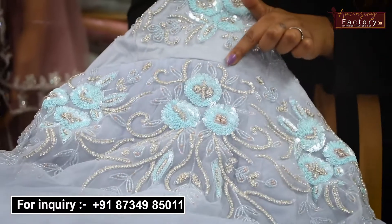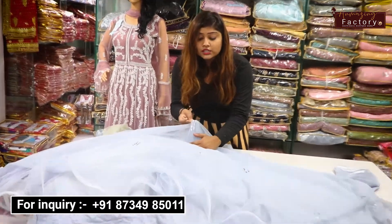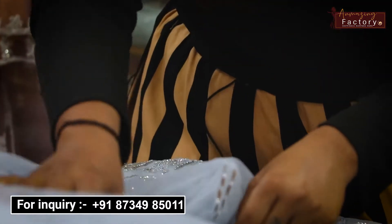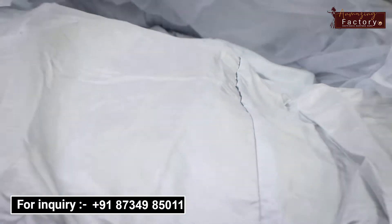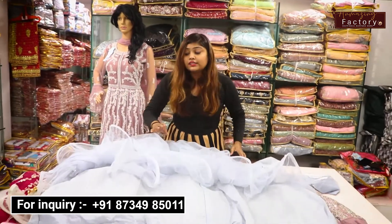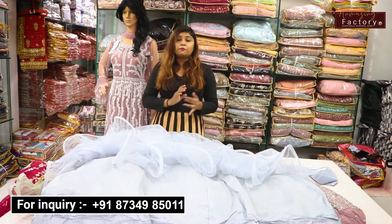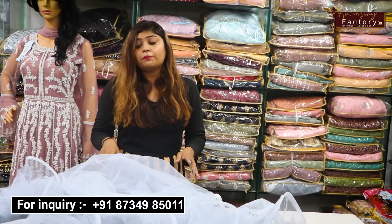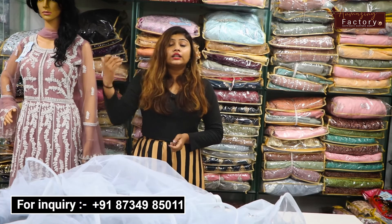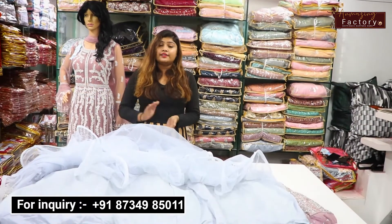You can also see stones. You will see mirror work at the bottom. There are many layers and you will get a lot of frills. You will also get a can-can, so the gown will stay very stable. You will get a top layer. In total, you will get three pieces in three different colors — including two dark shades.